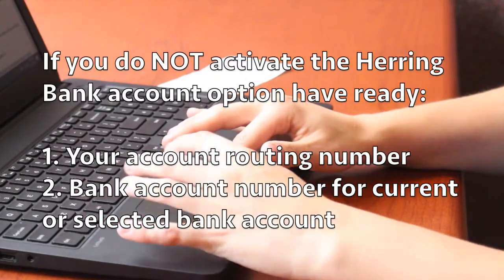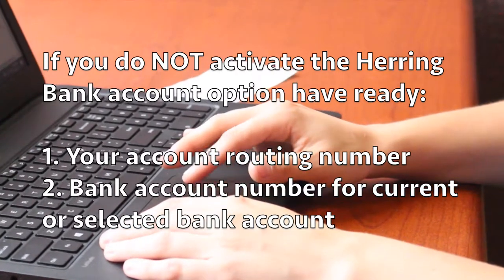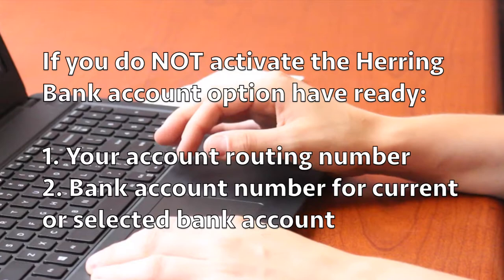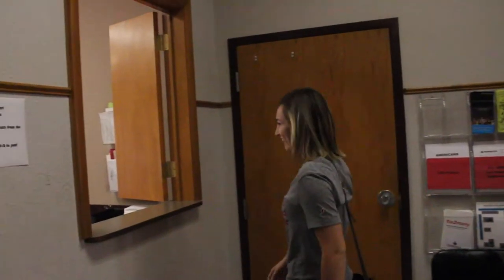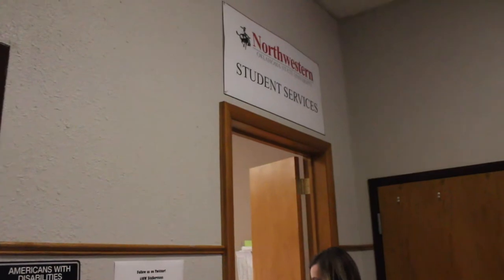If you choose not to activate your Herring Bank account, be sure to have ready your account routing number and the bank account number for your current bank. After choosing through RangerNet whether or not you wish to have your ID used as a debit card, you'll need to visit the Student Services office in room 126 of the Fine Arts Building to get your ID card printed.